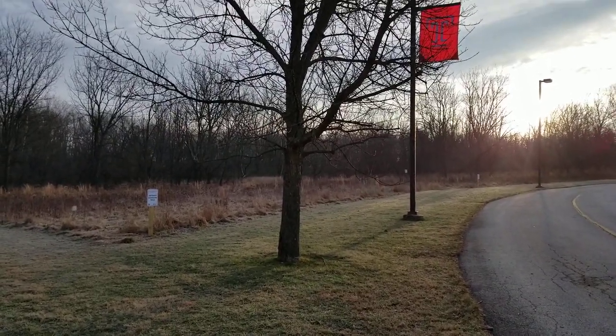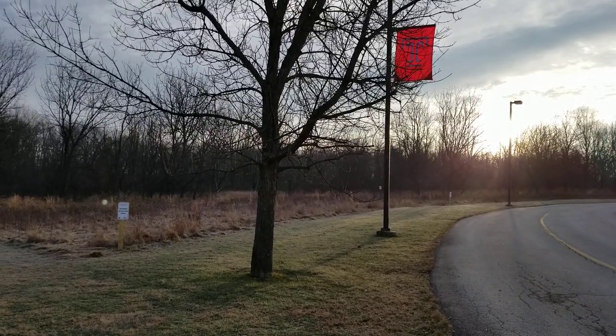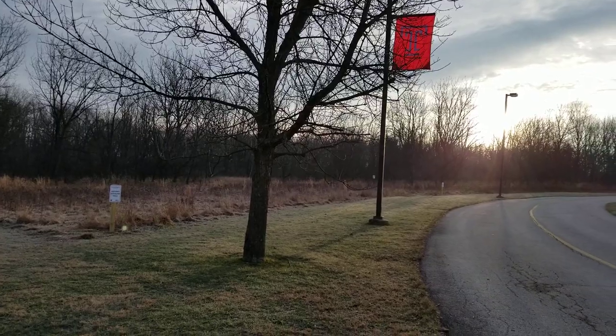Hello, this is Kathy Salisbury, the director of the Ambler Arboretum of Temple University, and today our virtual walk is taking us into the woods.